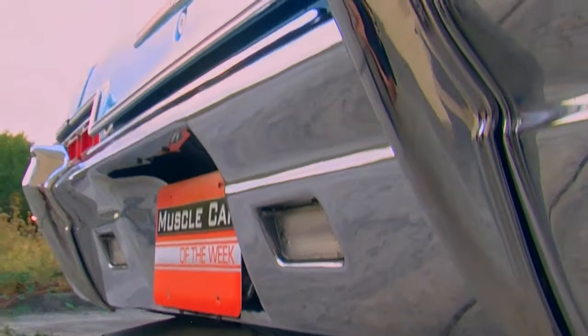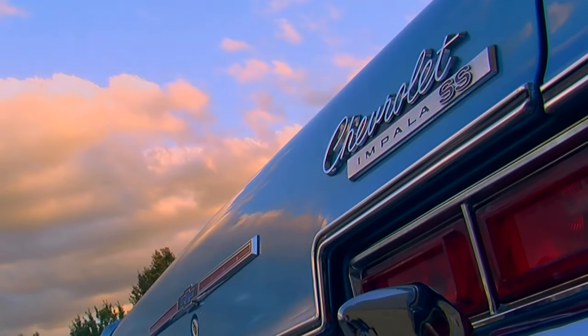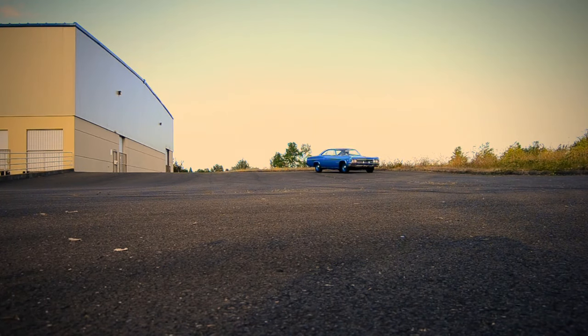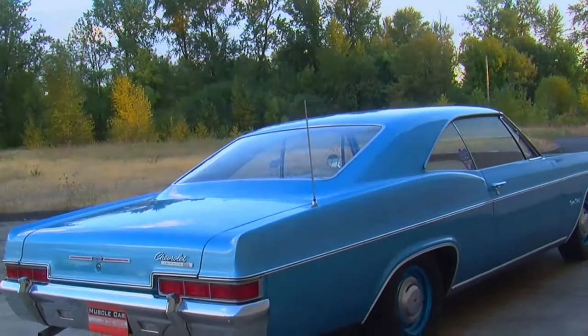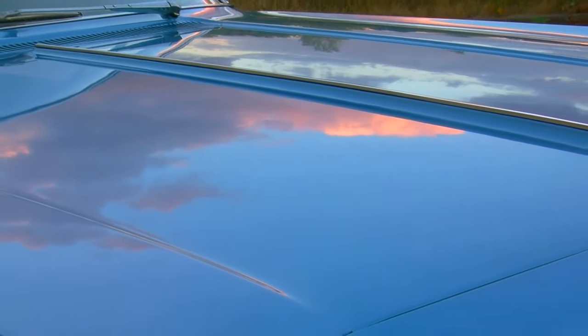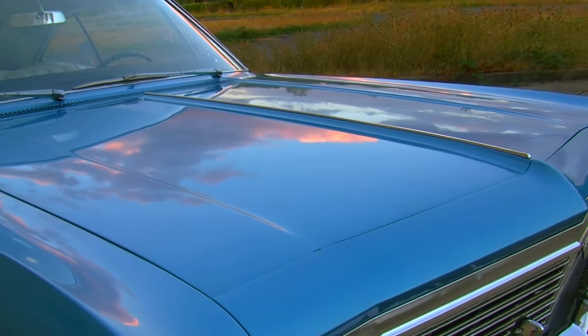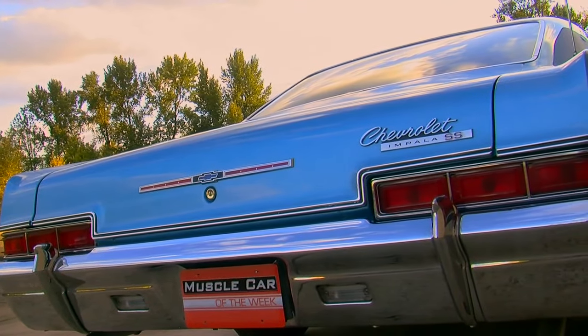It is a comfortable cruiser, designed to go down the road with comfort and style. One of the things we like about it is the Marina Blue color — it's just beautiful on this car and shows off the lines really nicely. This car is wearing some of its original paint; it's had one repaint on the outside, but the door jambs and under the trunk lid are still the original paint.